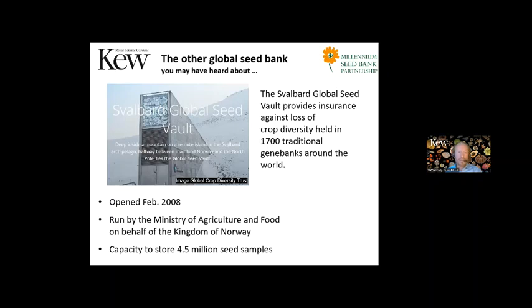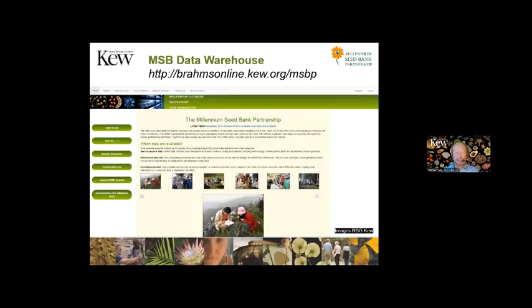We're continually disseminating data. We use the MSB data warehouse — currently in another phase of development — which allows us to share collections information from our seed bank to our partners, hold copies of partner data, and compare how our collection is doing compared to their collection, identifying any particular problems or risks.